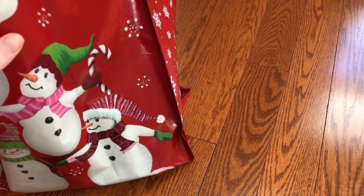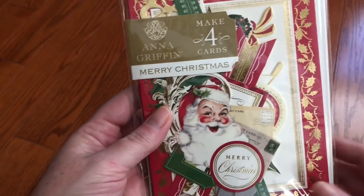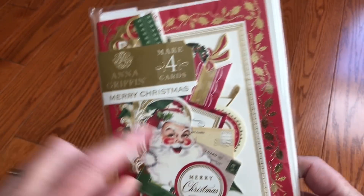Hey, it's Gretchen here at Cat and Paws. I have a Tuesday morning haul from two stores, so over two trips. I'll just go ahead and get into it. I found these Anna Griffin Christmas cards.